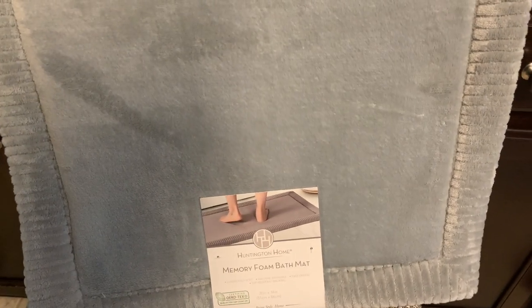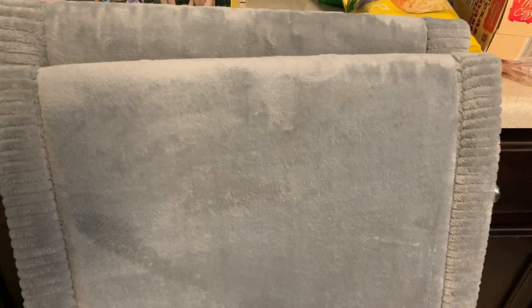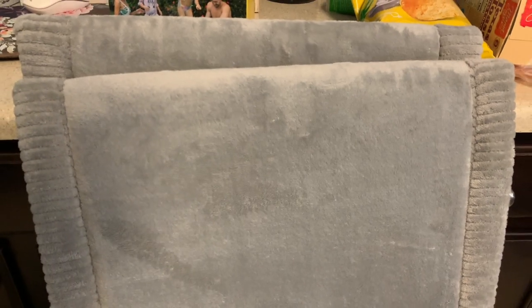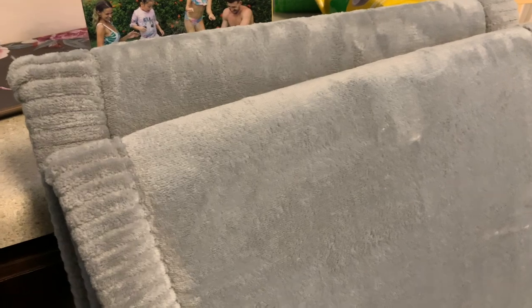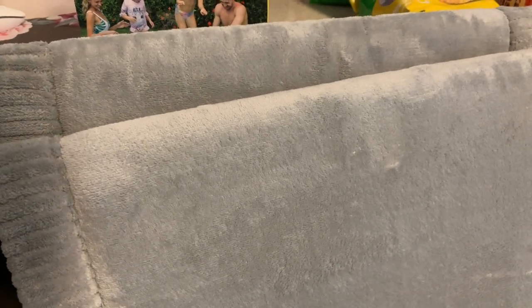I saw these last night - the memory foam bath mats. They also have them in a shaggy style. I couldn't decide between shaggy or this smooth texture, but when I saw it in person I wanted this one. I wanted the runner but they were all gone of this color and style, and it didn't look like it would stretch from my side of the sink to Jason's. So I got four of the small ones at $9.99 each - the runners were $14.99. One on each sink, one in the middle where we get out of the shower, and one in front of the tub.